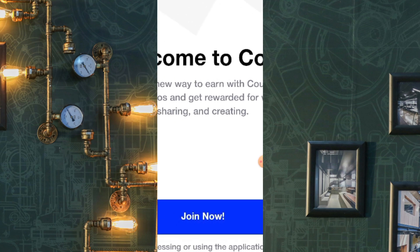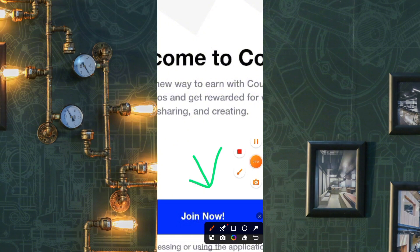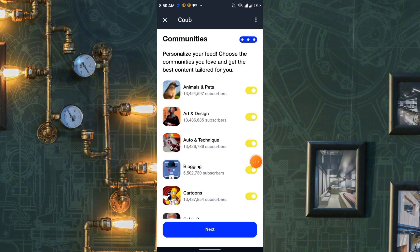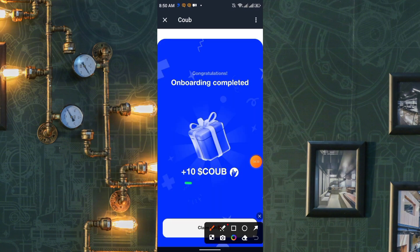You can earn the CUB token — the link is in my Telegram channel. Just click Join Now, then click Next. You can earn CUB every day with simple activities like watching videos, sharing, inviting friends, and creating videos. Click Next again and you'll instantly receive 10 CUB tokens, totally free if you join under me. Click Claim Gift.